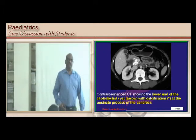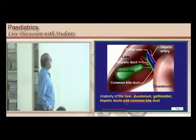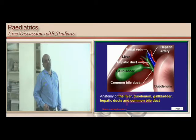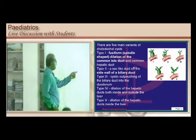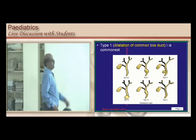To summarize the anatomy: there is a hepatic duct, a common bile duct, a gallbladder with a cystic duct, a portal vein, hepatic artery, and duodenum forming the portal triad. Type 1 means dilatation of the common bile duct. Type 2 means a diverticulum on the side wall of the biliary duct. Type 1 is the most common — dilatation of the common bile duct is the commonest variety.